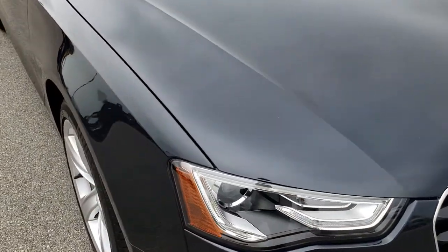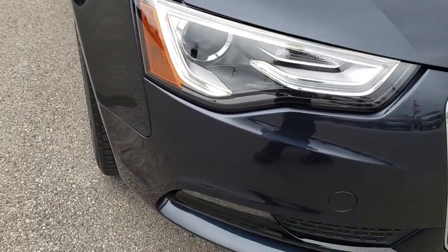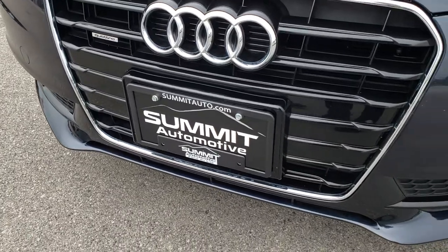Today we are checking out this super clean 2013 Audi A5 Quattro. This vehicle has the 2 liter turbocharged 4 cylinder motor. From this HD video you will be able to tell that this car is extremely clean all the way around.